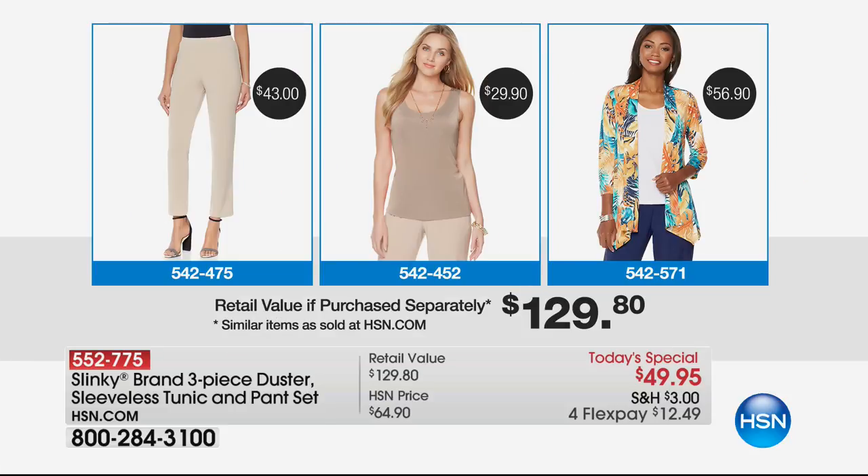The jacket alone is $56.90, but we're doing an even bigger value because it's not a jacket in the Today's Special — you're getting a duster, and a duster sells for $59.90. We take $10 off for $49.95 and include the sleeveless tunic, which normally sells for $46, and the $43 pant — both included free. Unbeatable value here.